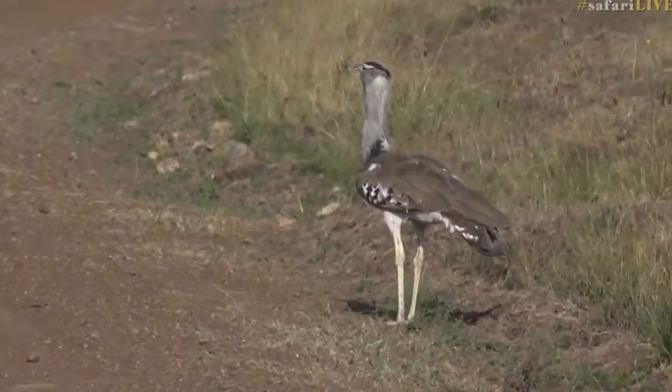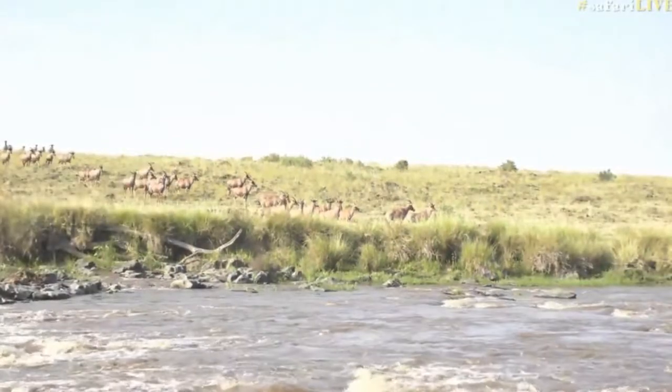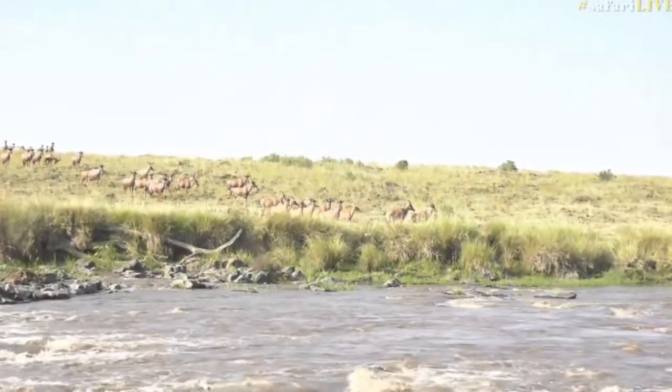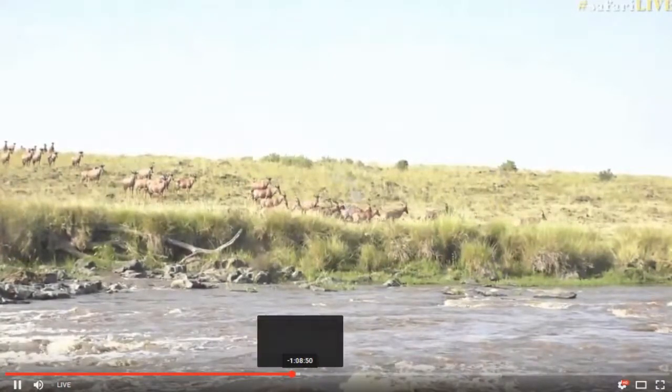This is very exciting everybody — it looks like the topi are thinking about coming across the raging torrent of the Mara River. Let's follow them.